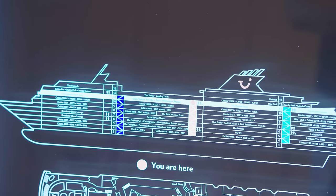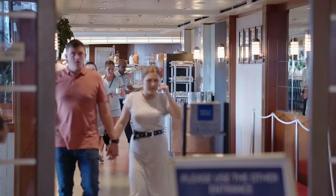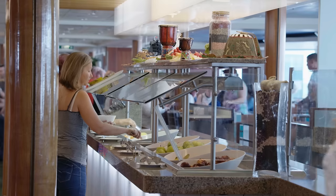Next to the pool area we have the Marketplace International Buffet. Open for breakfast, lunch and dinner, it offers yummy salads, main courses and a large selection of desserts.